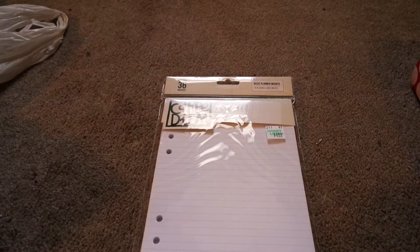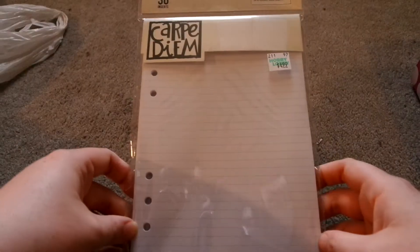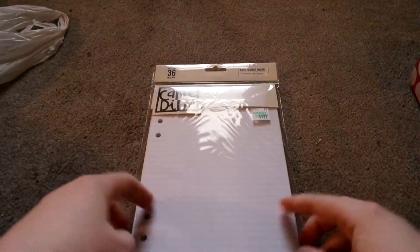As you all know, I'm working on my holiday planner, and I found these for $4.99. There's just 36 pieces of paper, blanket, and shirts that I can put in it for extra notes and whatnot that are not already in the printable. So I picked this up for it.